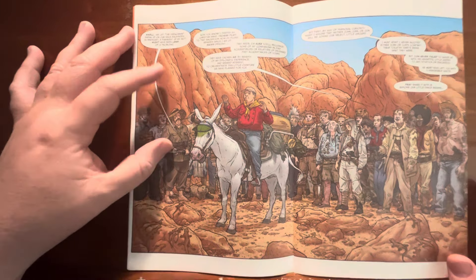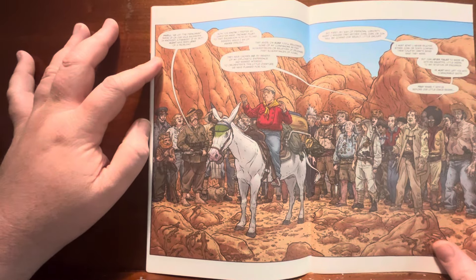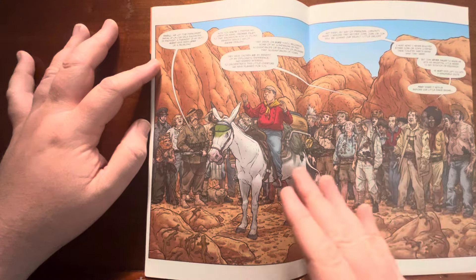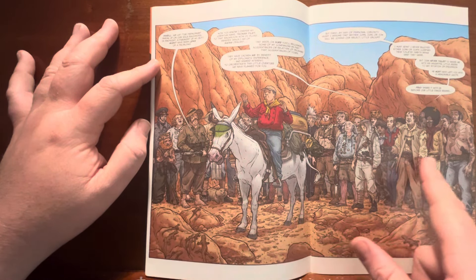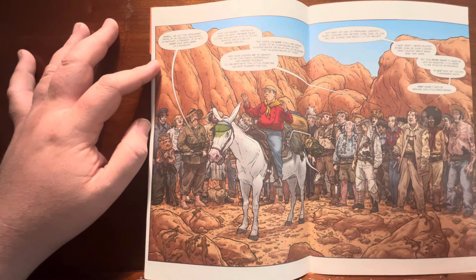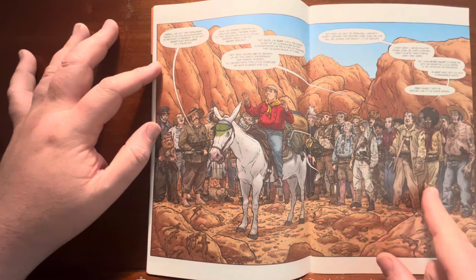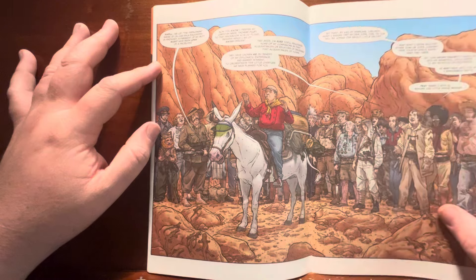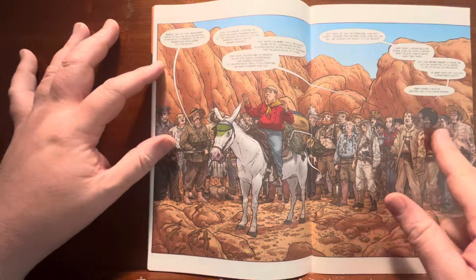The leader says, 'Juan never failed to amuse me with his insightful little asides to any situation. He must have left you with a memorable quote — pray share it with us before our little dance begins.' So he's like, yeah, tell us something about our compatriot you killed before we murder you. This is where something artistically shocking happens — I have never seen anything like this in a comic book ever. Look at this double page spread: all these people in the background, all different body types, shapes, sizes, clothing, gear — anything and everything you can think of.